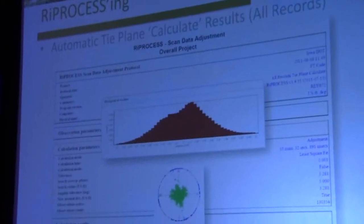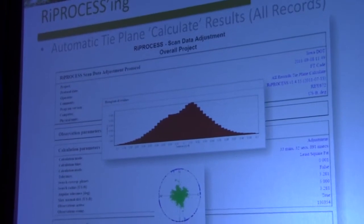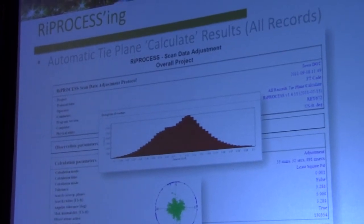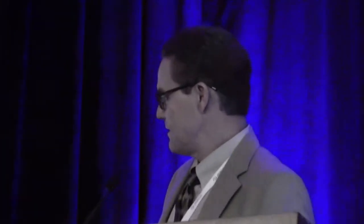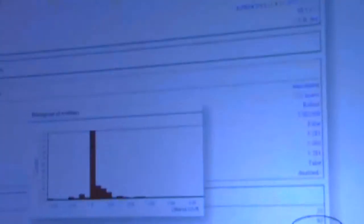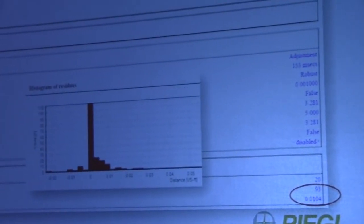This was pre-scan alignment tool, so we used the automatic tie plane routine. We generated 130,000 tie planes on this project across all records. The resulting standard deviation for those tie planes, after filtering out erroneous outliers, was down to 34 thousandths of a foot on just the auto tie plane adjustment. Linking 37 tie points to all the planes and making that adjustment, we were able to reduce the standard error down to just over a hundredth of a foot — basically 0.01 foot throughout the project at the control.